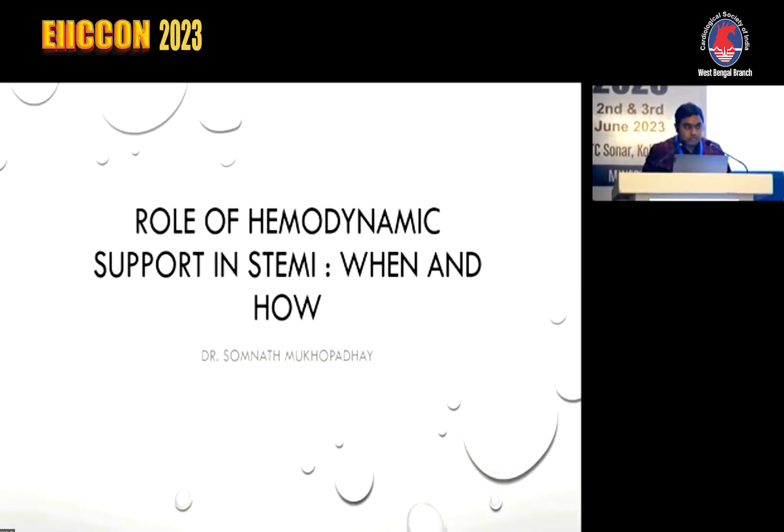Good afternoon, respected colleagues, and thank you for this opportunity to present this topic: the role of hemodynamic support in STEMI — when and how.